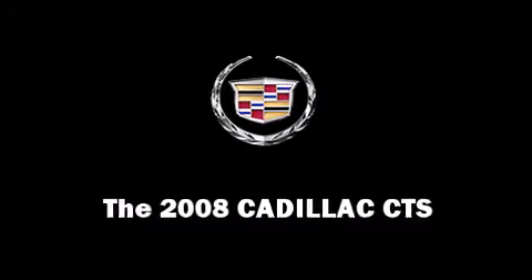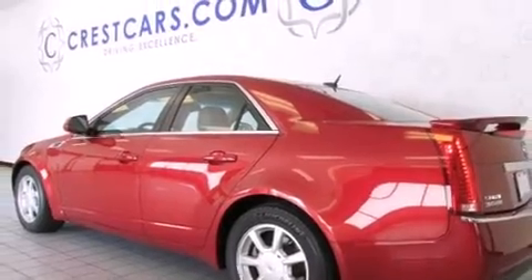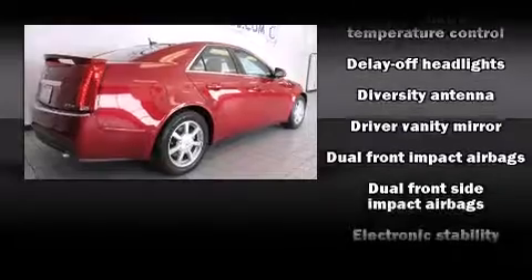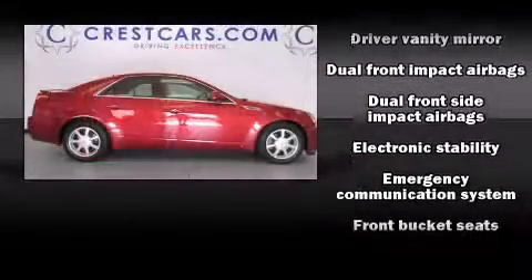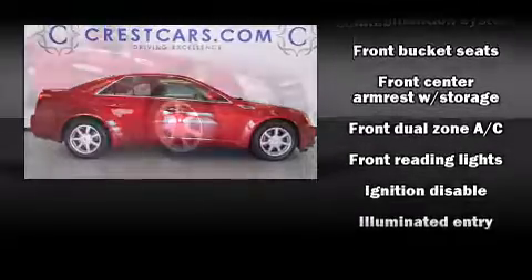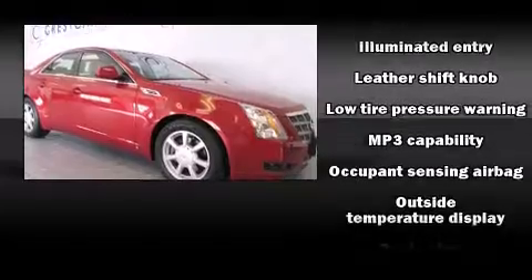With fewer than 35,000 miles on the odometer, this four-door sedan prioritizes comfort, safety, and convenience. It features an automatic transmission, rear-wheel drive, and a refined six-cylinder engine. Top features include remote keyless entry, delay-off headlights, and front and rear cup holders.